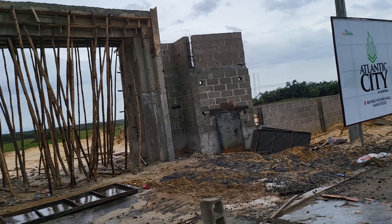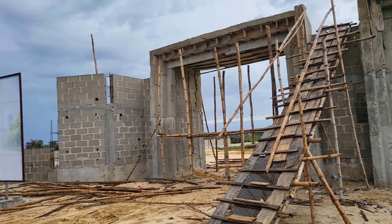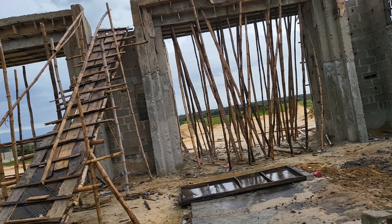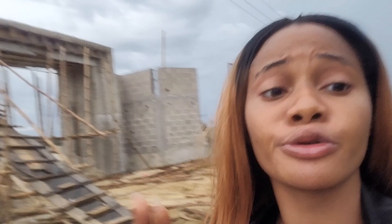It's a mighty estate gate — that's why I like it. That means you're going to be highly secured, guided 24/7. Very, very nice. It means it's a buy-and-build — they are doing the fast construction so that people will be able to build faster than usual. They want to finish up as quickly as possible.